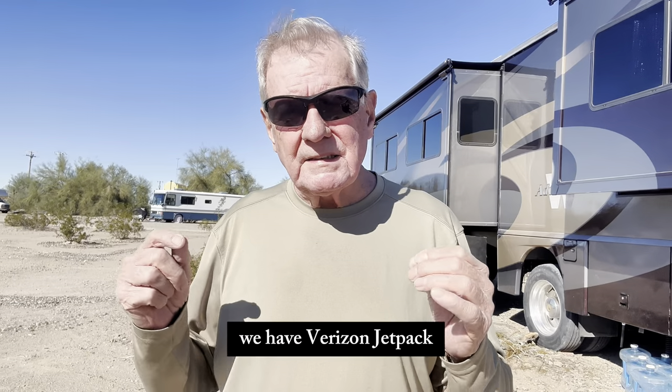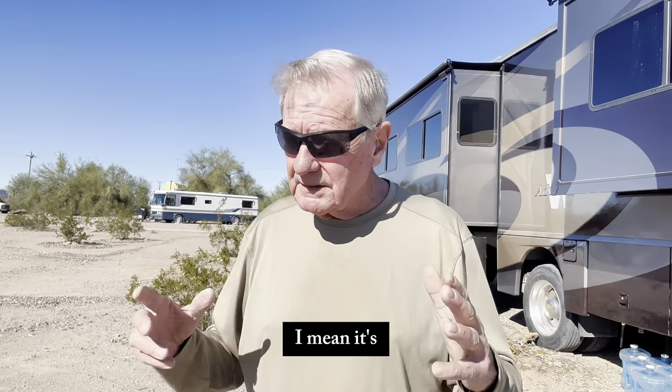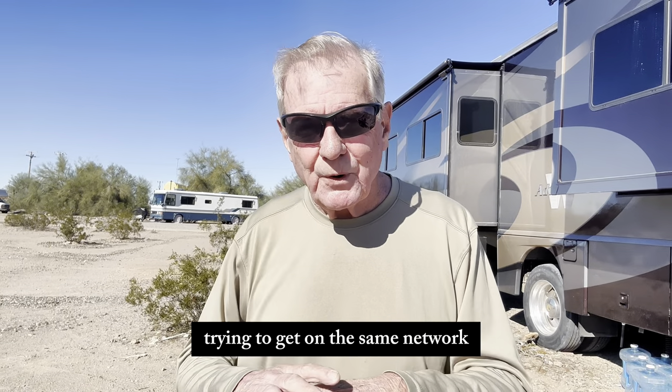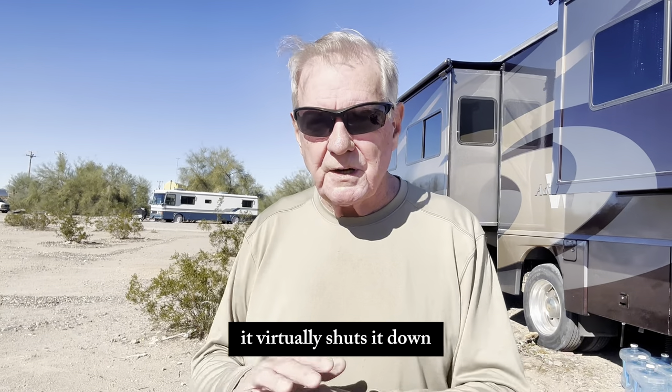We have a Verizon Jetpack, which is unlimited and it truly is unlimited — they don't throttle it back. It's about $65 to $70 a month. But when you're out here in Quartzsite and you've got two million people trying to get on the same network, it virtually shuts it down.